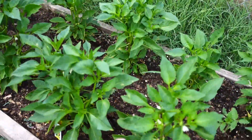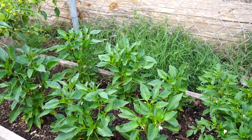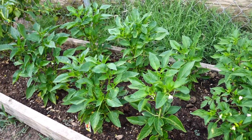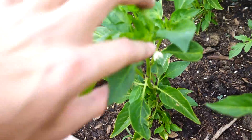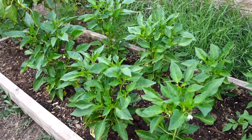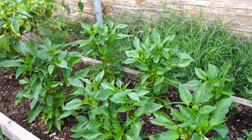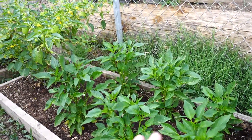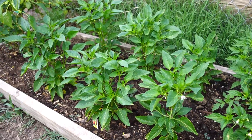Here we have the Santa Fe Grandes. These guys are barely starting to put on flowers — only in the last couple of days. Not as many as the other chilies, but they still have a couple flowers per plant, so I'm happy about that. These guys have rooted in exceptionally well — they just keep on consistently growing and putting on new growth.